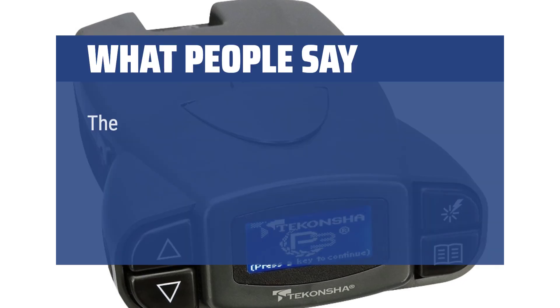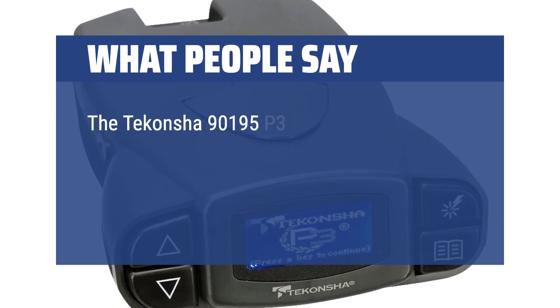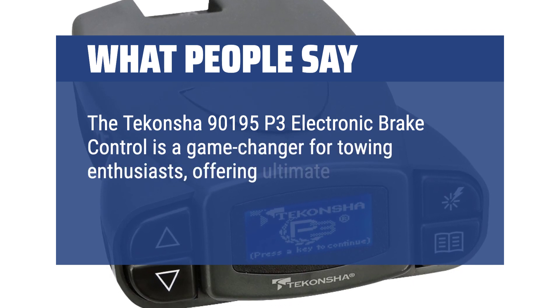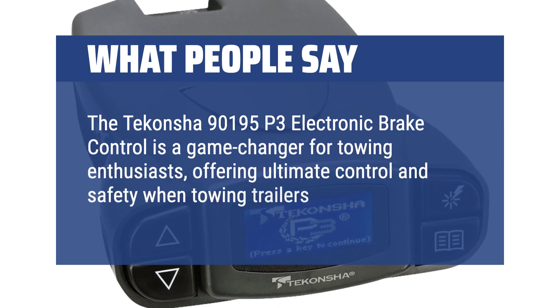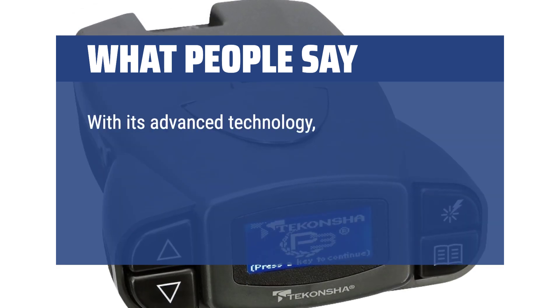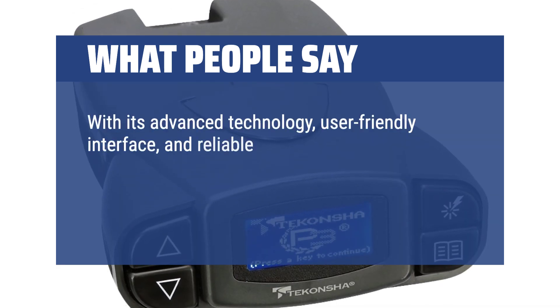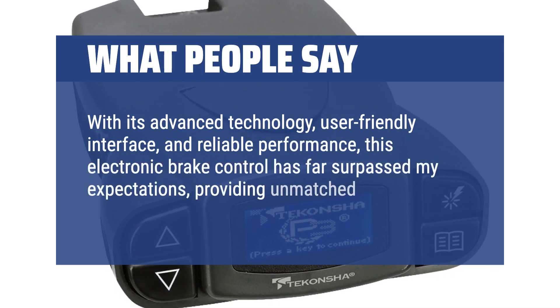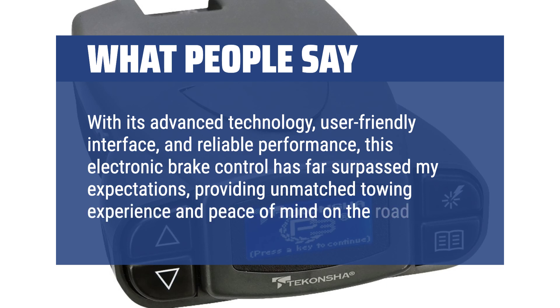The Tekonsha 90195 P3 electronic brake control is a game-changer for towing enthusiasts, offering ultimate control and safety when towing trailers or heavy loads. With its advanced technology, user-friendly interface, and reliable performance, this electronic brake control has far surpassed expectations, providing an unmatched towing experience and peace of mind on the road.